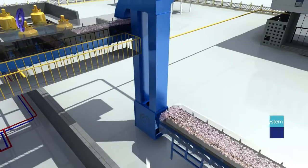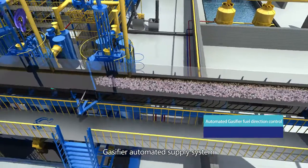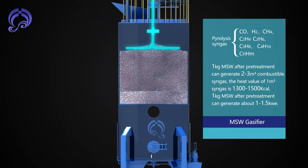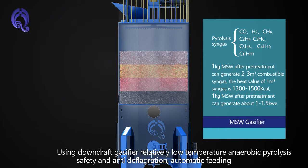The Automated MSW Fit Stock Supply System optimizes efficiency and operation of the system. The gasifier uses an automated supply system with Down-Draft gas fire, operating at relatively low temperature anaerobic pyrolysis, with safety and anti-deflagration automatic feeding.